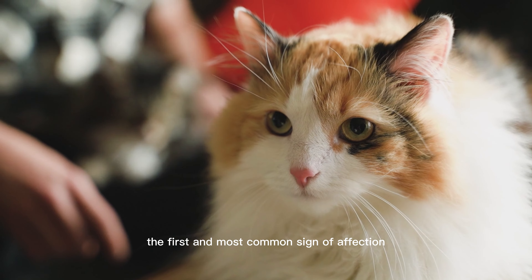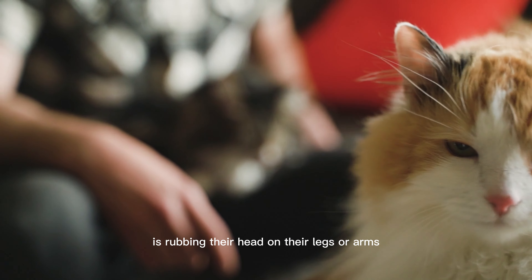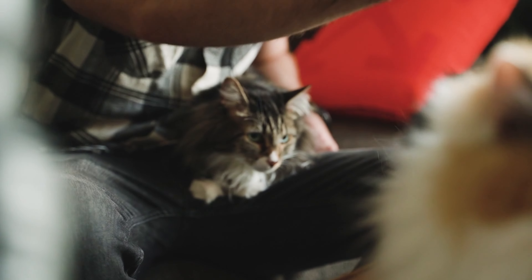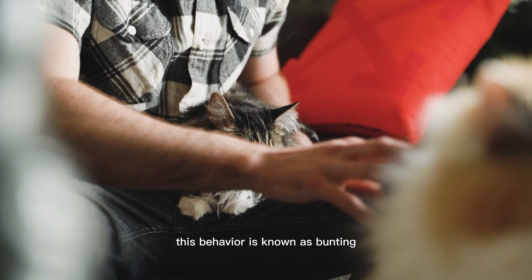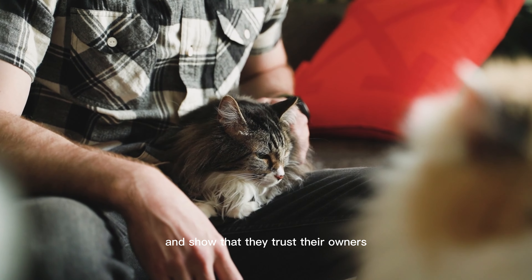The first and most common sign of affection that cats display towards their owners is rubbing their head on their legs or arms. This behavior is known as bunting, and it's a way for cats to mark their territory and show that they trust their owners.